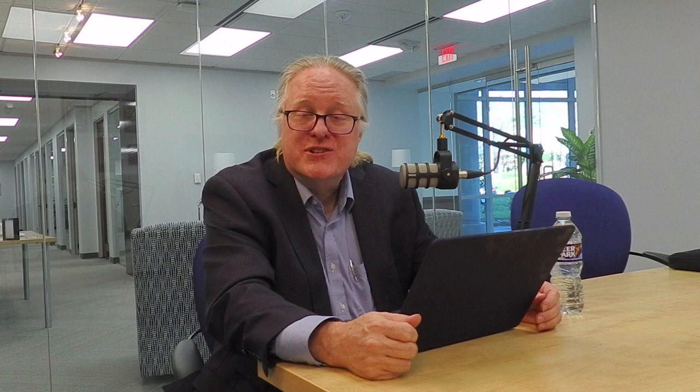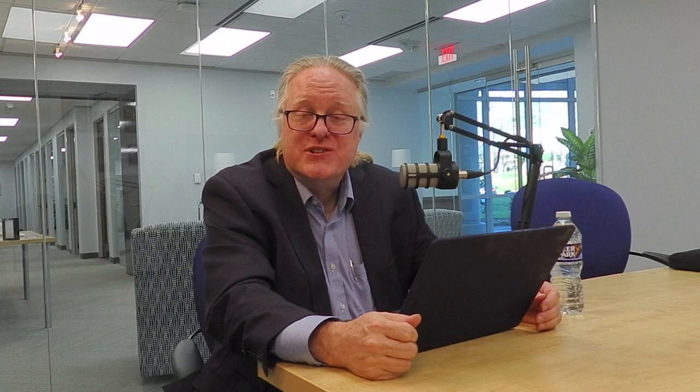Welcome to this edition of Industry Icons. I'm Jason Burke, Chief Strategy Officer here at Crayo. This is the place where we talk with life sciences and healthcare leaders about how these organizations are growing and innovating to create a better, healthier world. Today, I am thrilled to be sitting down with Dr. Chad Briscoe. Chad has been one of the leading figures in bioanalytical laboratories for many years. He currently leads bioanalytical services for Solerion, one of the top contract research organizations in the world. He's joined us here today in Crayo's offices to talk about the amazing science and technology behind bioanalytical labs and the medical innovations they empower.